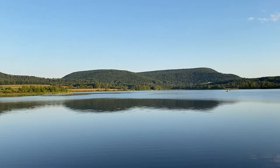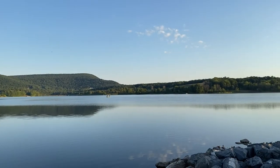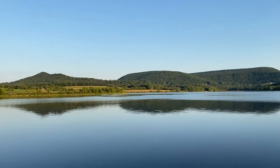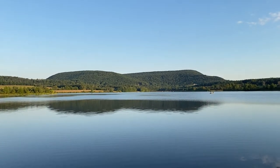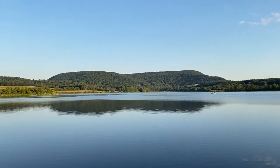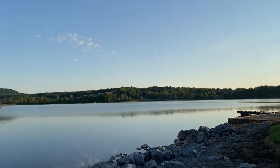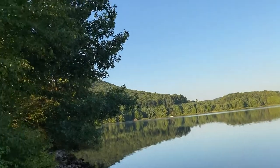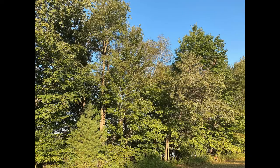Hey everyone, it's Bobby from Lyco Birds and I am at Rose Valley Lake in Gamble Township, Pennsylvania to do a virtual field trip. Rose Valley Lake is one of the best birding spots in all of north-central Pennsylvania and one of my personal favorites. I'm starting off here at the south boat launch area and I can already hear some warblers in the trees behind me, so let's get started.